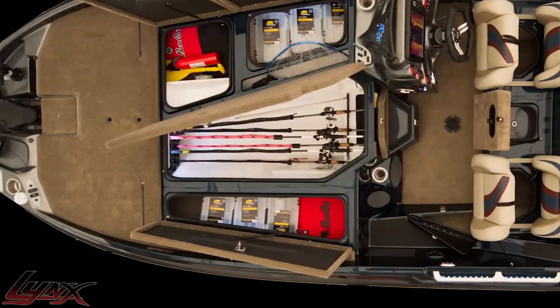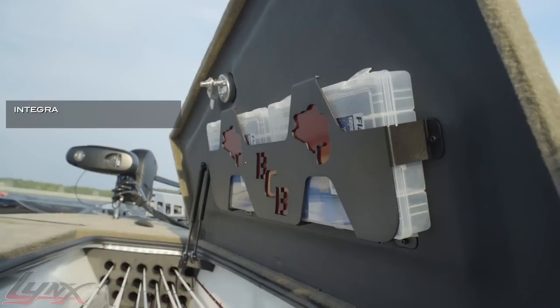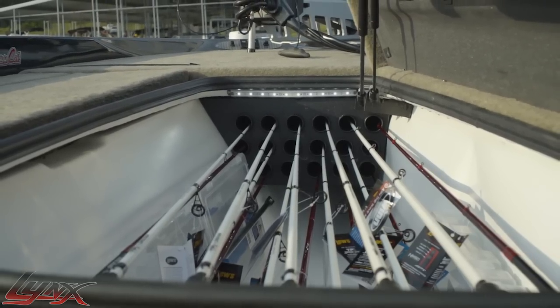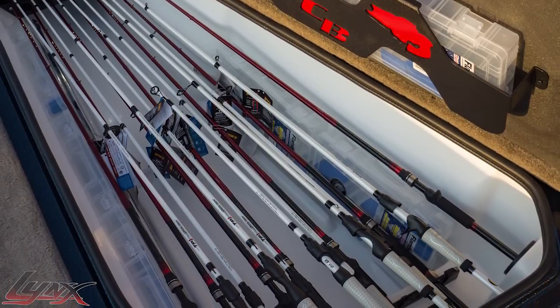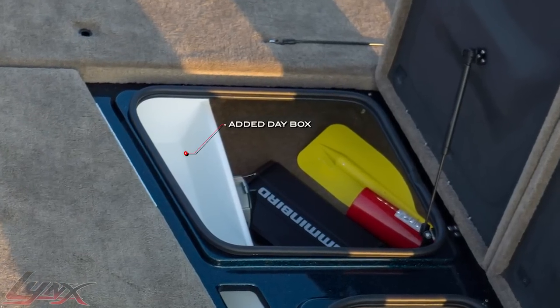The star of the design is the off-center rod box that will hold 20-plus rod and reel combos, with several over 8 feet with ease. Integrated storage for 3700-sized boxes is also incorporated. The angled box utilizes maximum space as the rod tips require far less area than the butt ends with the reels. This tapered design lends more space to the adjoining compartment where an additional day box is located.